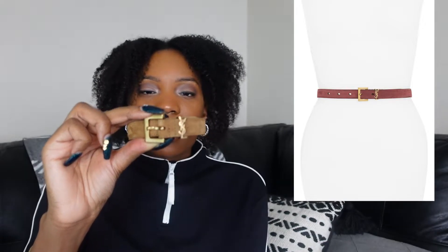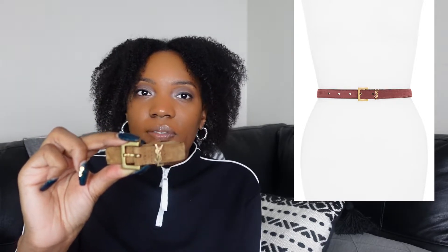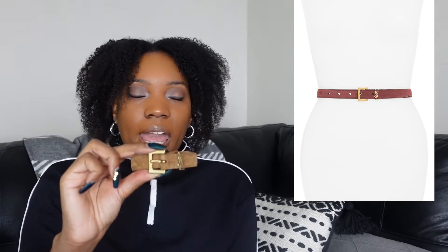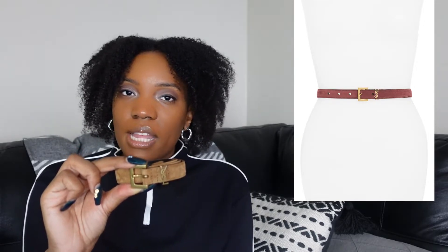So number three on my list is my Saint Laurent monogram belt. It is in the narrow size — I hope you can see the logo right here. This is something I was looking for but I didn't know what I was looking for until I found it. I have an unboxing that I will put a card up for. I wanted a luxury belt but one that didn't have as prominent a logo on it, because sometimes I find luxury belts to be a little bit difficult to style on an everyday basis.